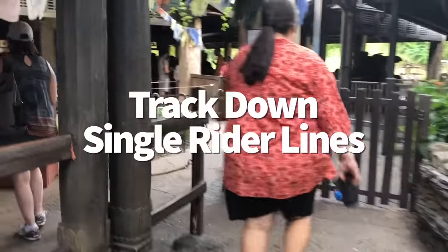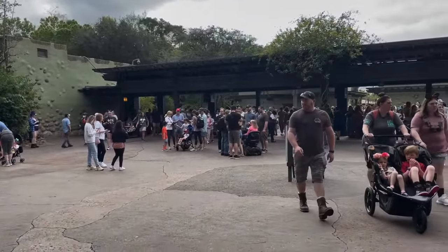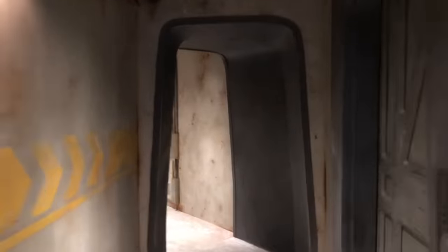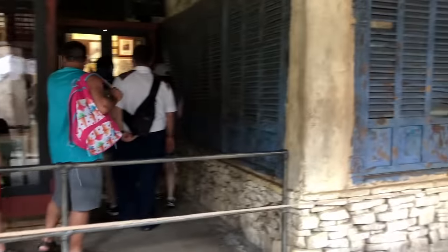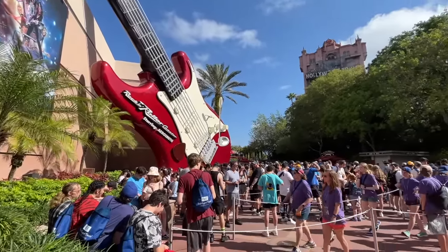Ready to ride solo? You could save a lot of time by switching to a party of one. Be on the lookout for single rider lines, offered at Test Track and sometimes Soarin' Around the World in Epcot, Millennium Falcon Smugglers Run and Rock 'n' Roller Coaster in Hollywood Studios, and Expedition Everest in Animal Kingdom. These waits can be a lot shorter than normal standby lines — sometimes even shorter than lightning lane queues — and you won't have to pay extra. Single rider strategy works best on Soarin', Smugglers Run, and Expedition Everest, though Test Track and Rock 'n' Roller Coaster's single rider lines can get a bit lengthy.